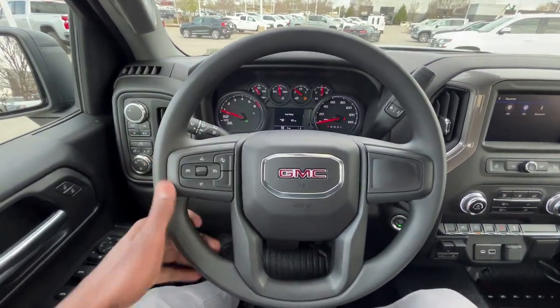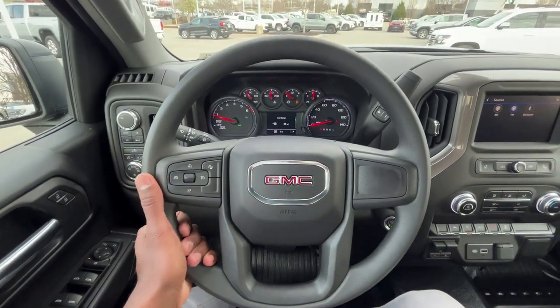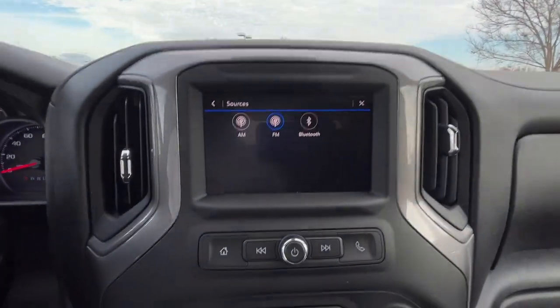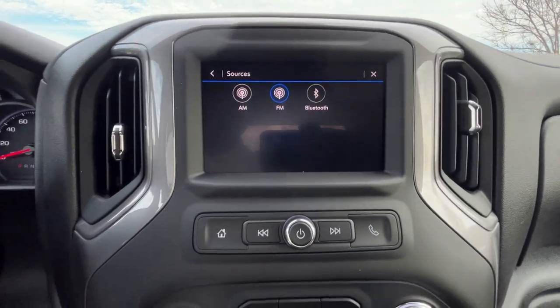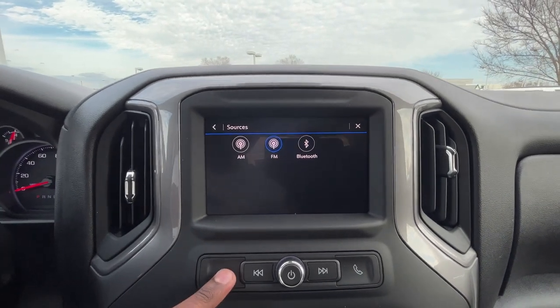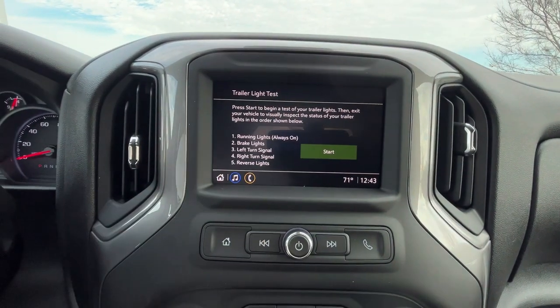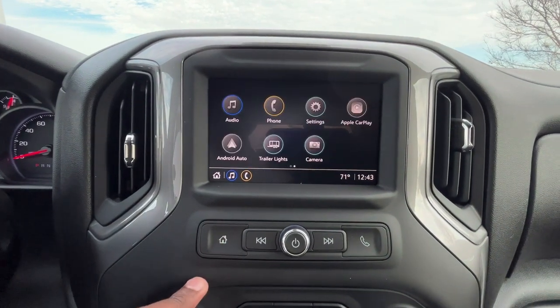Inside we have a nice vinyl-wrapped steering wheel. Over at the radio, this is the 7-inch unit and we get AM/FM and Bluetooth audio along with wired Apple CarPlay and wired Android Auto. You can also perform a trailer light test from the infotainment system.